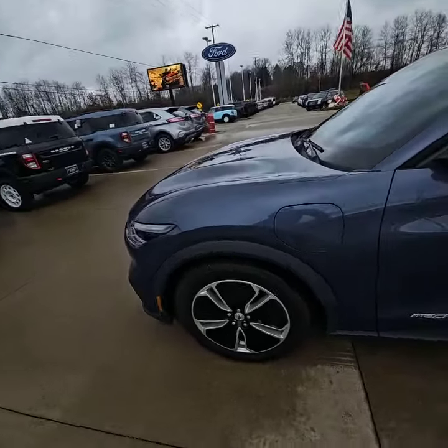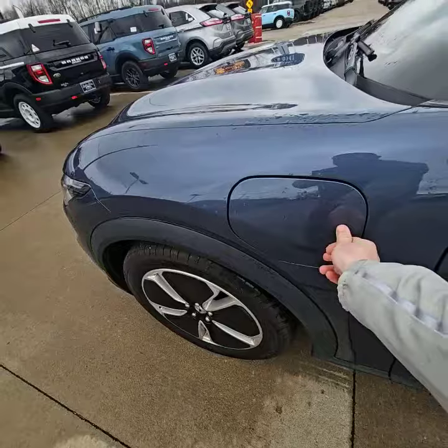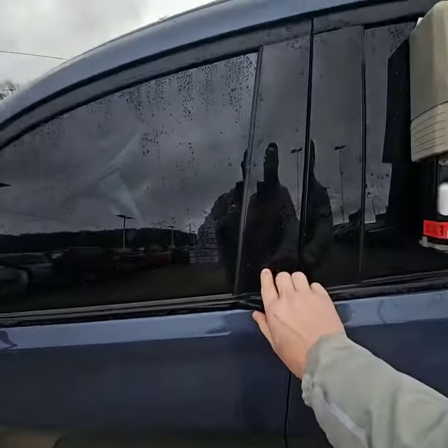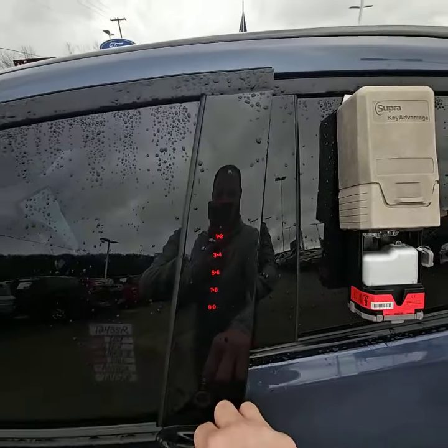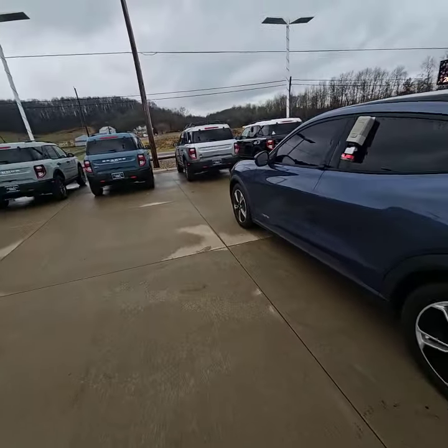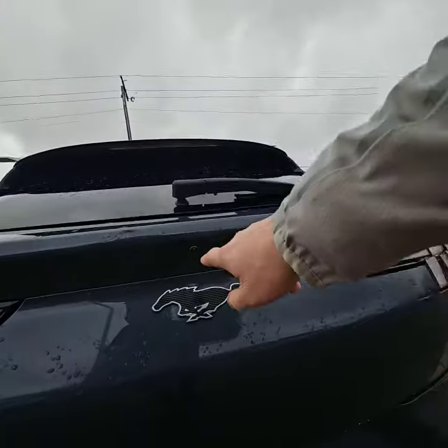Right here is your charge port — easy to use. Going around this side, if we open the door, you can see it does also have the keyless entry, which is always convenient. Lock the keys in there, go to the grocery store, come out, hit your digits and you're in. And going around the back side, you do have your backup camera.